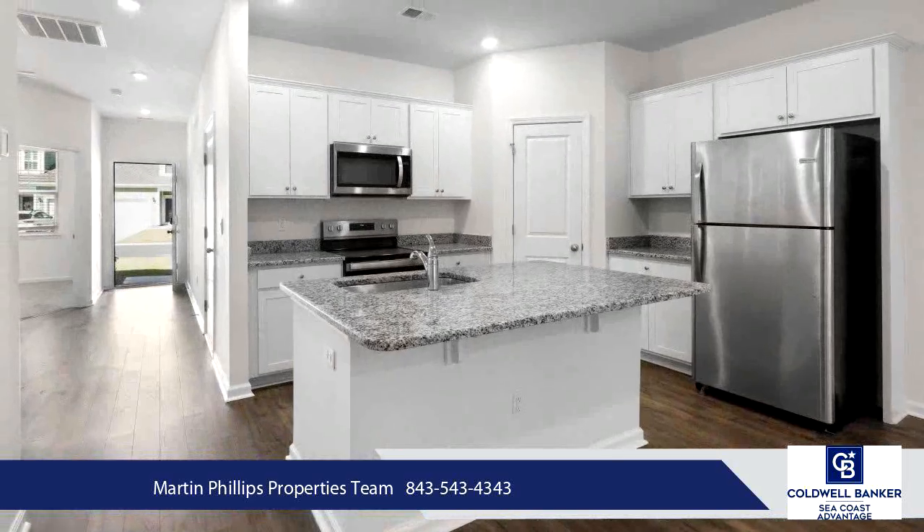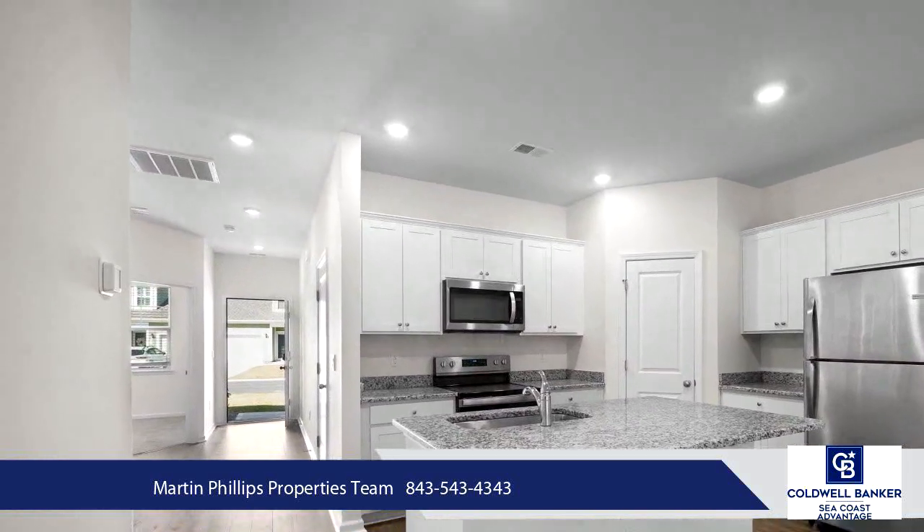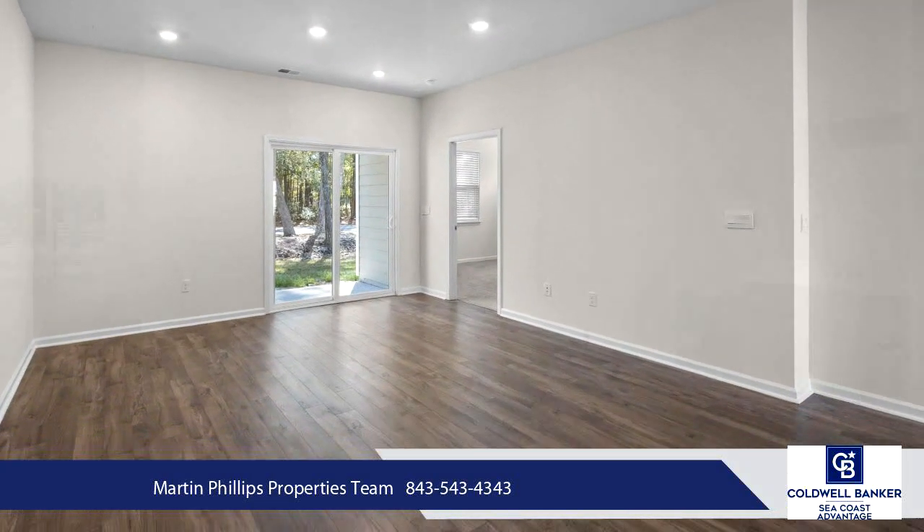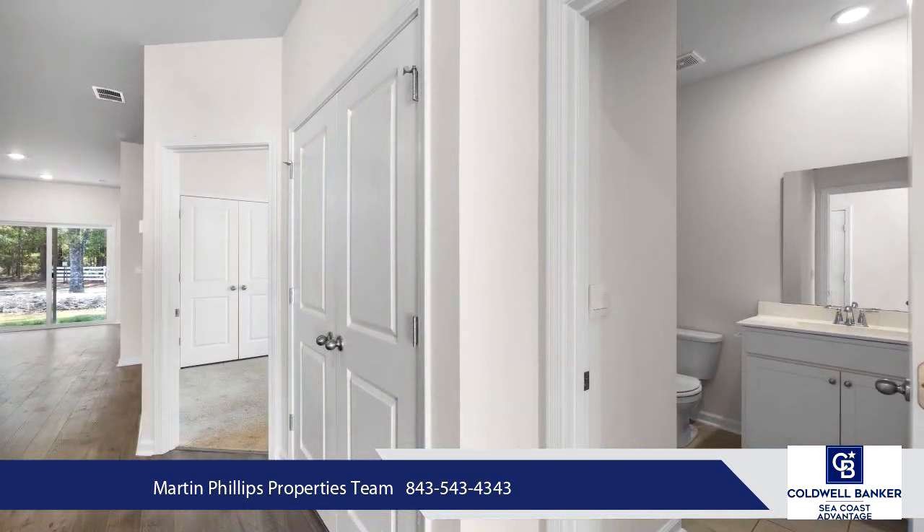Homeowners of Litchfield Plantation enjoy the best in low-country living, exemplified with entrance by the gatehouse down the magnificent Avenue of the Oaks to the old Plantation House, which now serves as the neighborhood clubhouse.